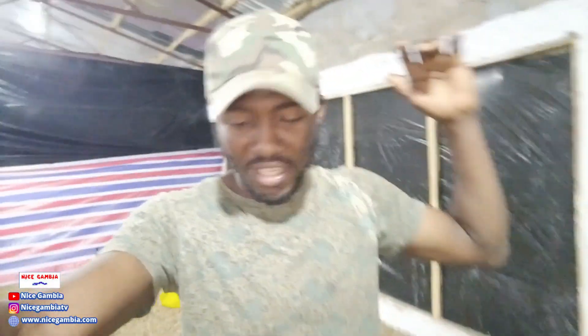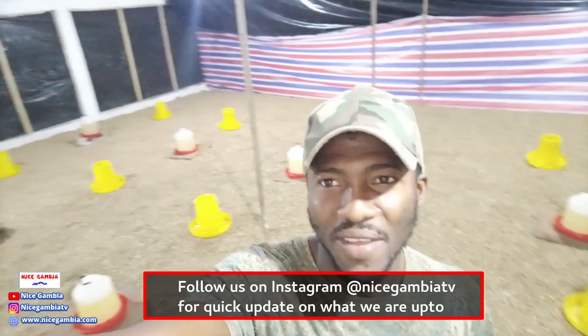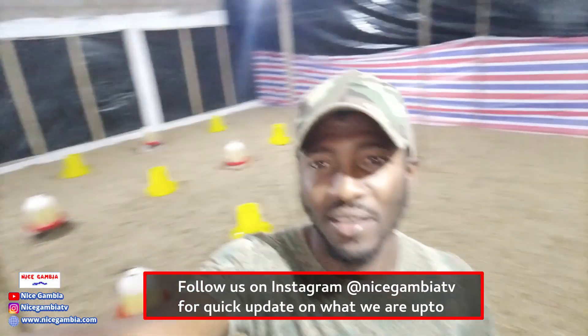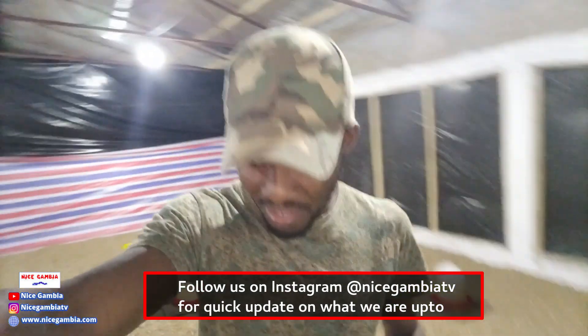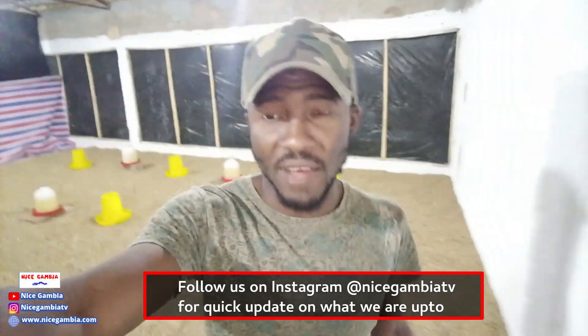Welcome back to another video — this is very exciting. Right behind me you can see drinkers and feeders all set up and ready to receive the birds. We are finally ready here to start our poultry farm.